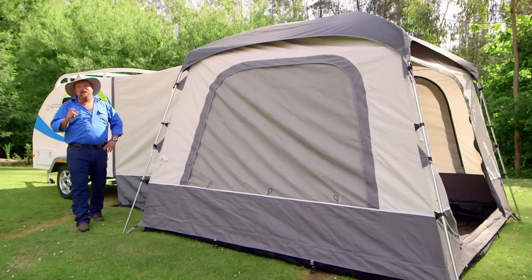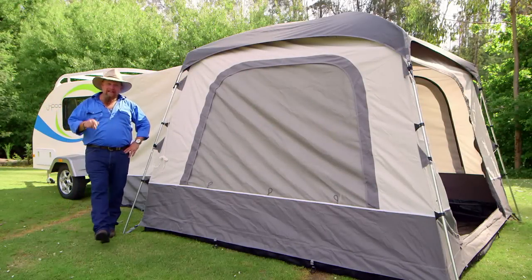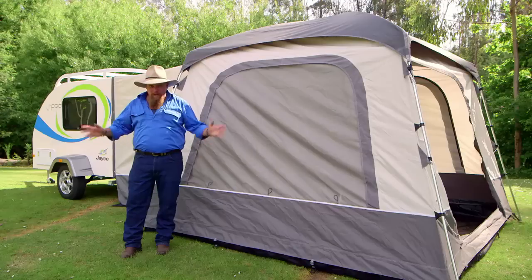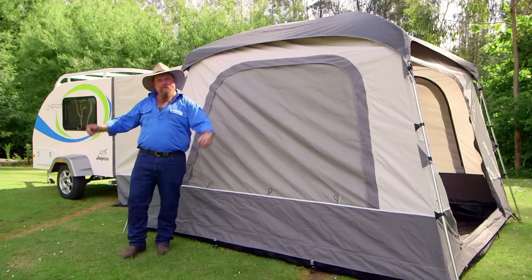One of the things that I love about the RV industry in Australia is that the guys never stop innovating. Now the boys and girls at Jayco went back to the drawing board a while back and came up with this new product, the Jaypod. When it's packed up, compact as anything, but set up, stacks and stacks of room.